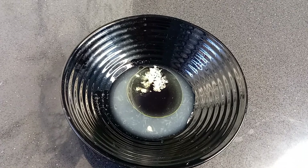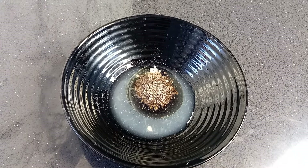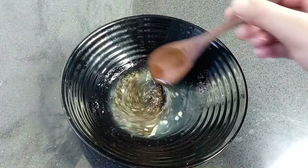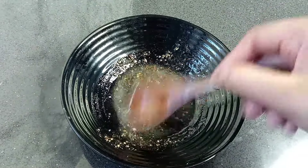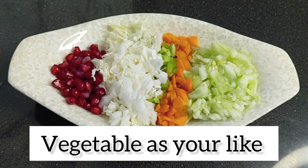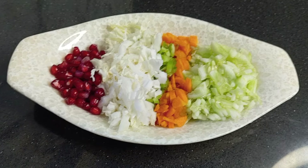1 tablespoon lemon juice, 1 tablespoon olive oil, 1 teaspoon of garlic.